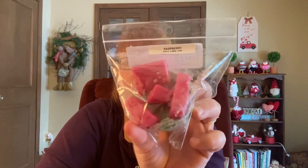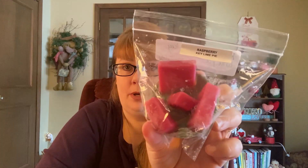The last chunk muffin is Raspberry Key Lime Pie — raspberry sauce and key lime pie. I love both of those; it smells delicious. I definitely get the key lime pie and a hint of raspberry sauce that doesn't overpower it. Really, really nice.